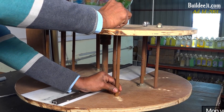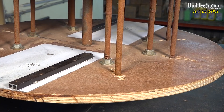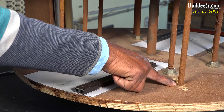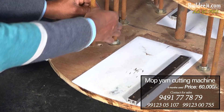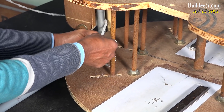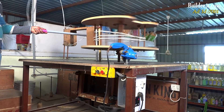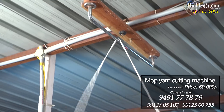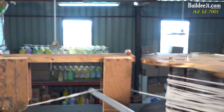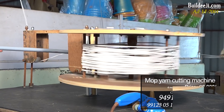If we cut this machine, we will cut the same size. Now, we will set the second hole and we will set the second size. If we cut this machine, we will cut the same size.